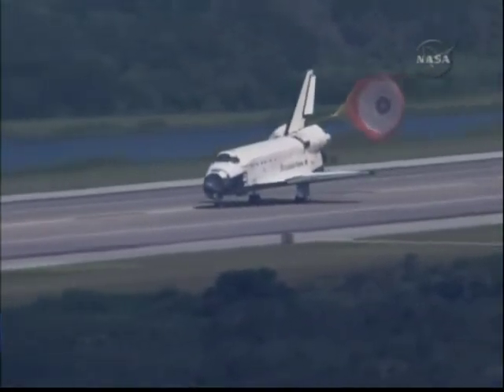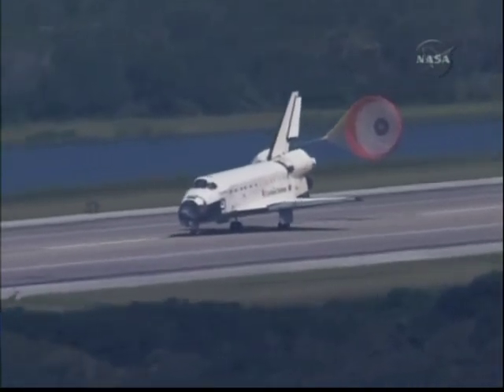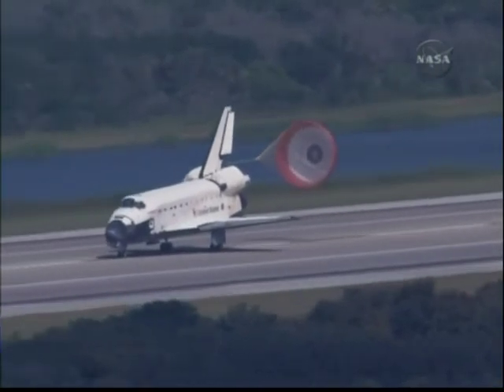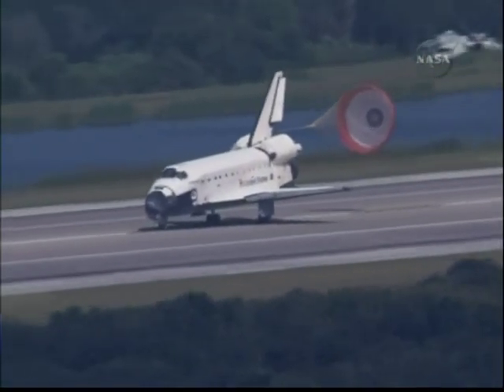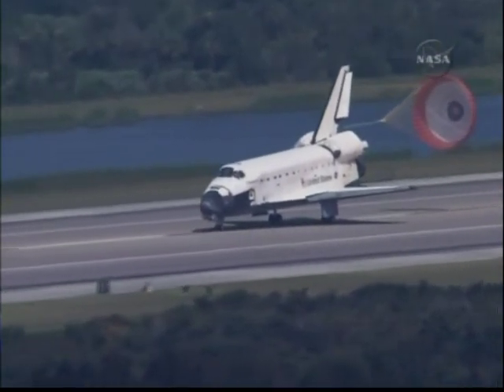Endeavour rolling out on runway 15 at the Kennedy Space Center, wrapping up a 6.5 million mile mission. This is the 71st landing at the Kennedy Space Center. Endeavour has completed its 23rd mission and the 127th space shuttle mission. It was the 29th to the International Space Station.